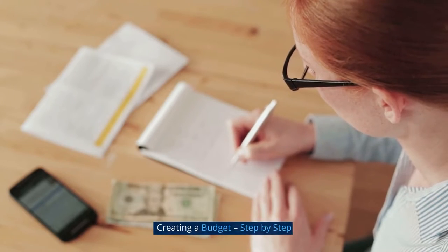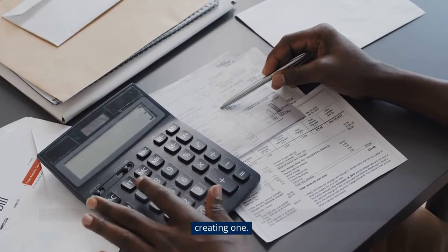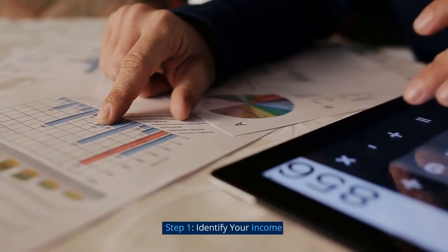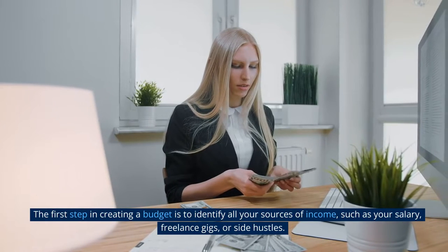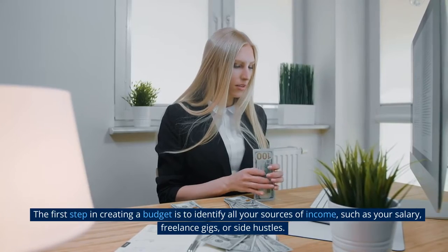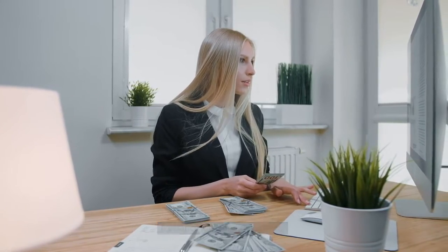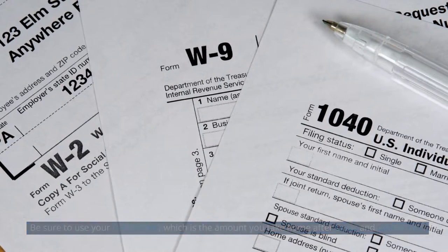Creating a budget, step-by-step. Now that we know what a budget is and why it's important, let's walk through the steps of creating one. Step 1: Identify your income. The first step in creating a budget is to identify all your sources of income, such as your salary, freelance gigs, or side hustles. Be sure to use your net income, which is the amount you take home after taxes and deductions.